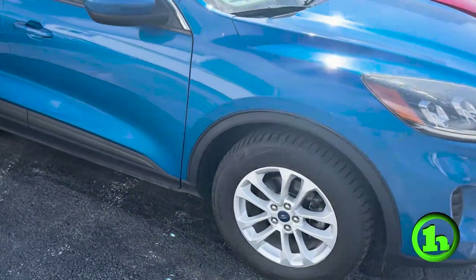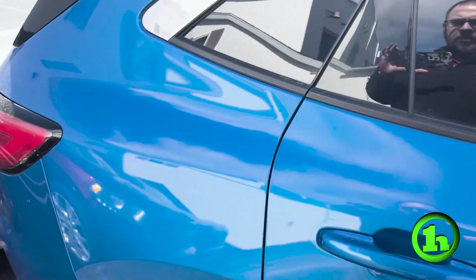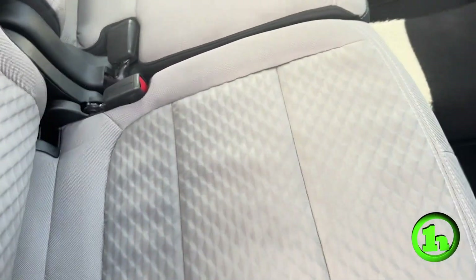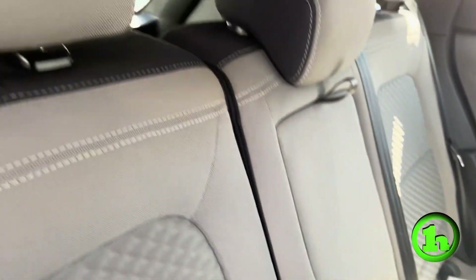Does have the nice Ford alloy wheels. As I'm sure you know, it is a midsize SUV, so it has decent space in the back for passengers. I'm going to open up this interior so we can take a look. Does have the gray cloth interior — really doesn't look like there's much of any wear and tear on these back seats.